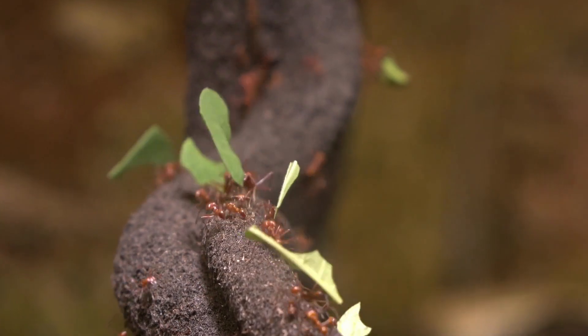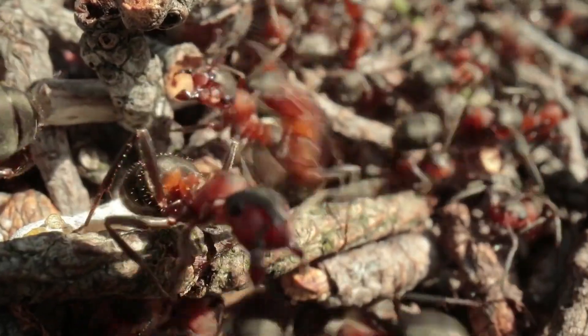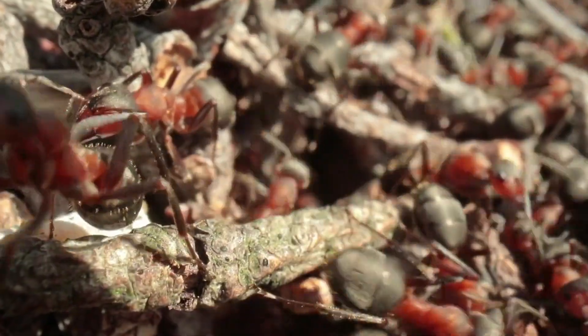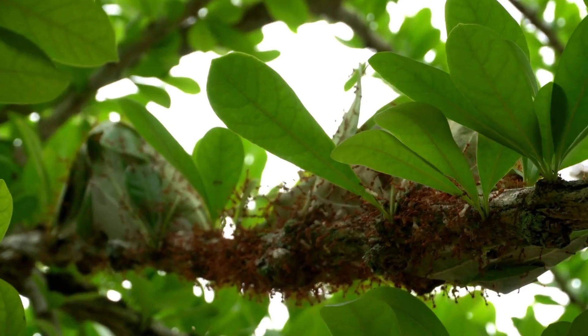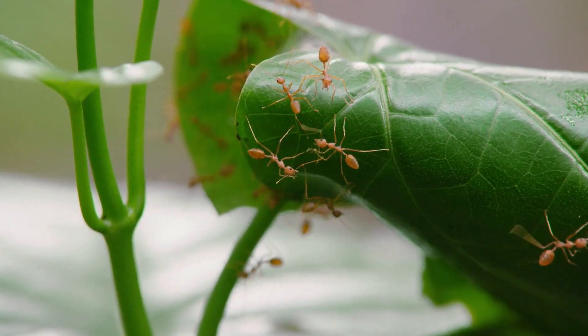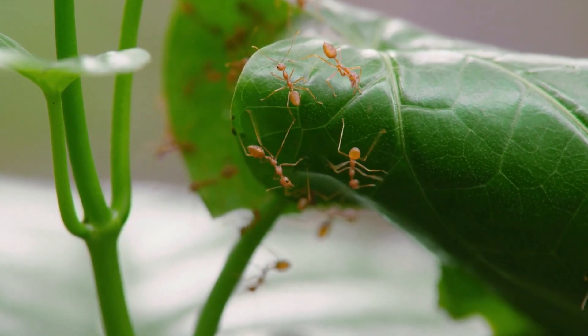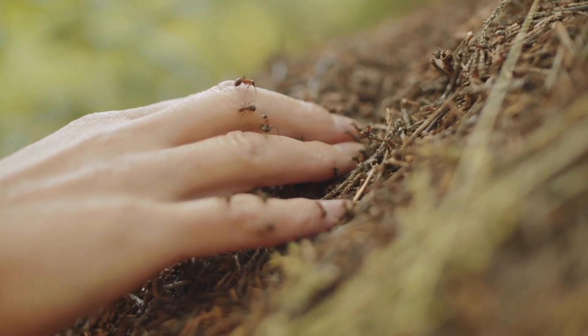In conclusion, leaf cutter ants are truly remarkable insects, and their agricultural practices are a testament to their incredible adaptability and social complexity. They're like nature's little farmers, working hard to provide for their colonies and maintain the delicate balance of their ecosystem. So next time you're out in nature, take a moment to appreciate these tiny titans and the incredible world they've built. And that wraps up today's video.